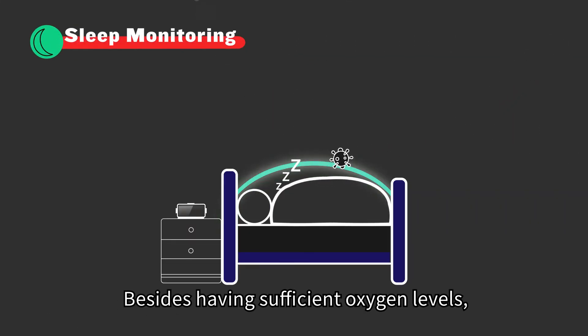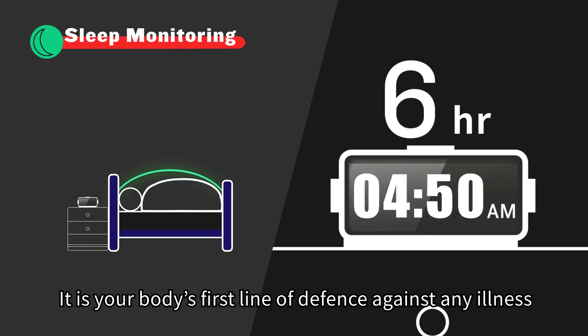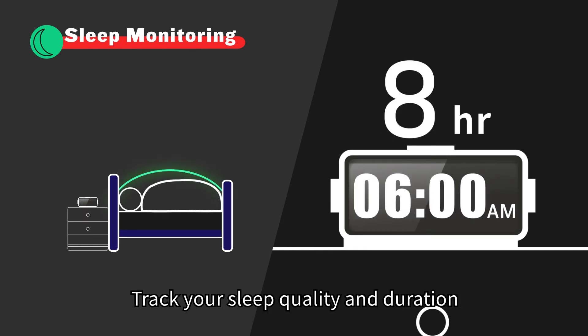4. Sleep monitoring. Besides having sufficient oxygen levels, your body needs enough rest for better health. It is your body's first line of defense against any illness. Track your sleep quality and duration to see if it's in the healthy range.